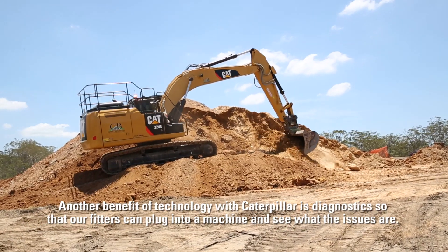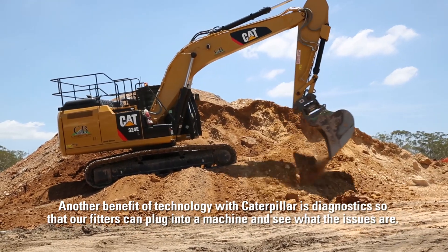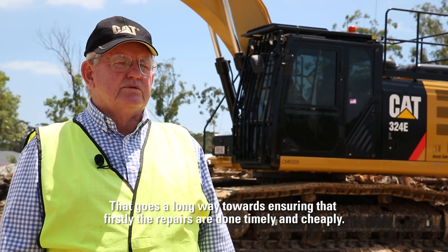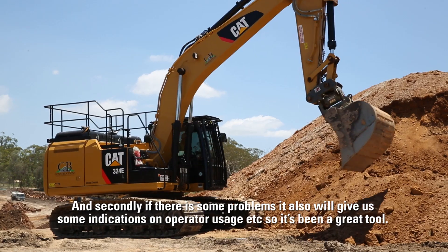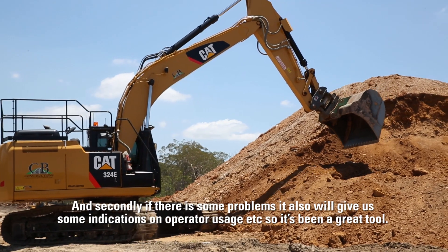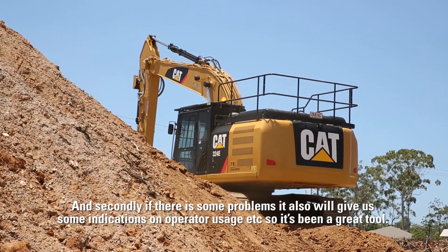Another benefit of technology with Caterpillar is diagnostics, so that our fitters can plug into a machine and see what the issues are. It goes a long way towards ensuring that firstly the repairs are done timely and cheaply, and secondly if there are some problems it will also give us some indications on operator usage. So it's been a great tool.